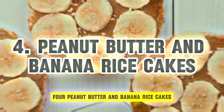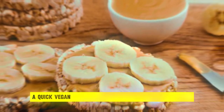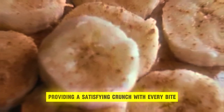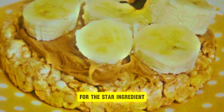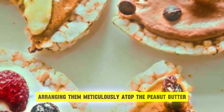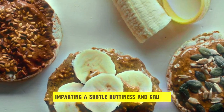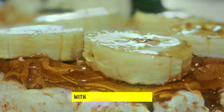4. Peanut Butter and Banana Rice Cakes. Embark on a journey of delectable simplicity with a peanut butter and banana rice cake, a quick vegan snack that marries wholesome ingredients with irresistible flavors. Begin by selecting a crisp rice cake as the foundation, providing a satisfying crunch with every bite. Spread a generous layer of natural peanut butter atop the rice cake, its creamy texture serving as a velvety canvas. Slice a ripe banana into delicate rounds, arranging them meticulously atop the peanut butter, creating a visual spectacle of natural sweetness. For added complexity and texture, sprinkle chia seeds or hemp seeds over the banana slices, imparting a subtle nuttiness and crunch. Drizzle a touch of honey for a hint of indulgence, elevating the flavor profile with its delicate sweetness.